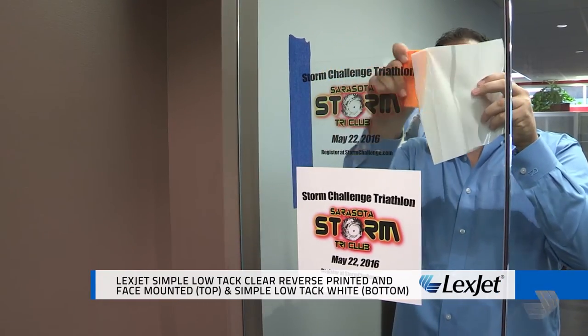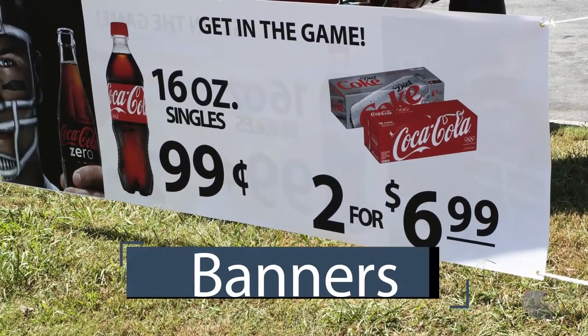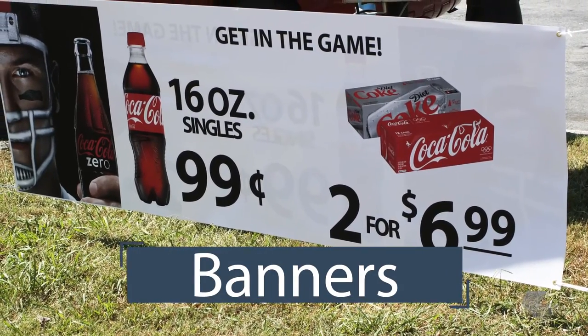You'll get longer lasting results with a solvent or latex printer. Lexjet simple low-tech vinyl comes in clear or white — reverse print to the clear and mount from the inside, or front print to the white and mount on the outside. Choosing between the two will come down to whether or not you need to see through the graphic.